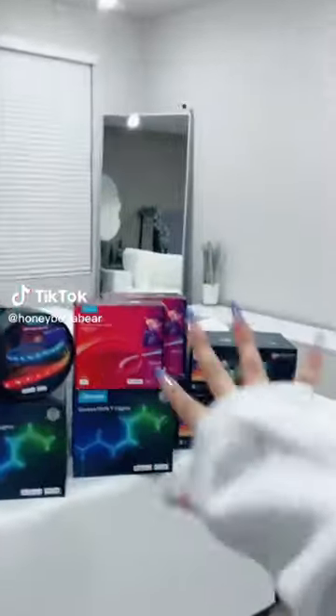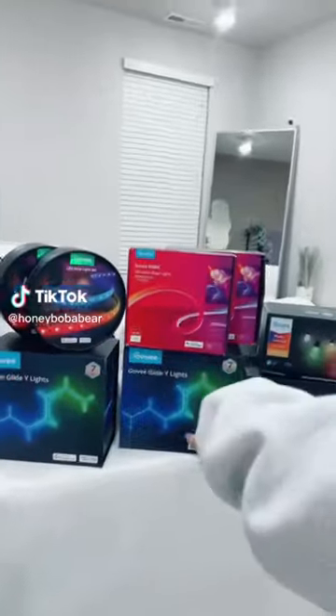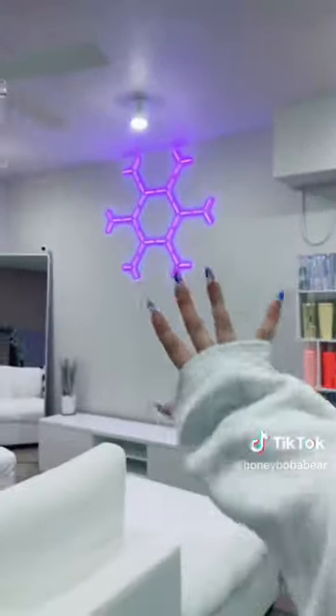I'm gonna decorate my living room for Christmas - I'm so excited! First I'm gonna use Govee neon lights and white lights, a DIY candy cane, and a snowflake on my wall. Wish me luck. Starting with a snowflake - I'm putting it on this wall, almost done, just need one more. This is so cute! Time for the candy cane - I'm putting it right there. Ready for my masterpiece.